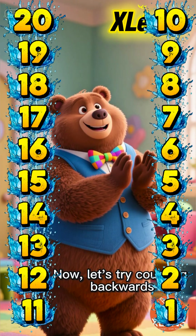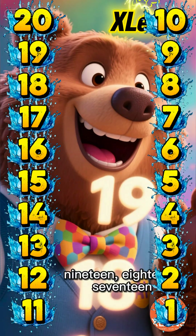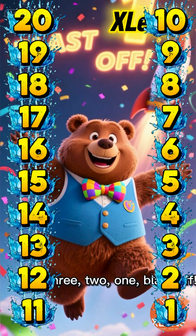Now, let's try counting backwards. It's like a rocket launch countdown, starting from 20, 19, 18, 17, all the way down. 3, 2, 1, blast off!